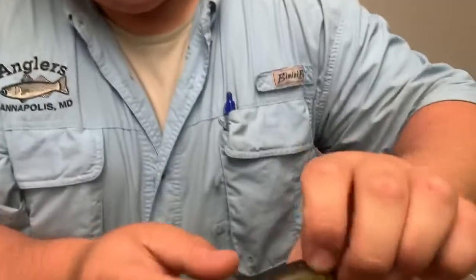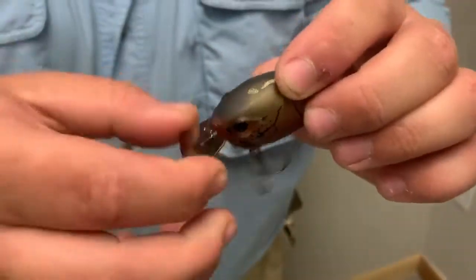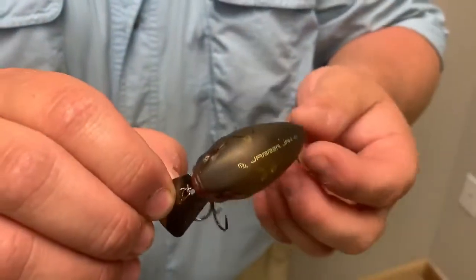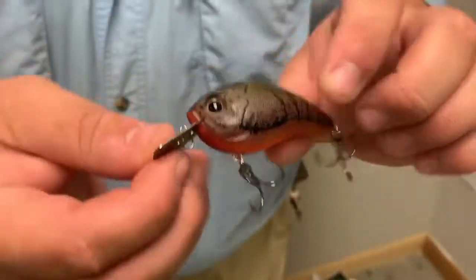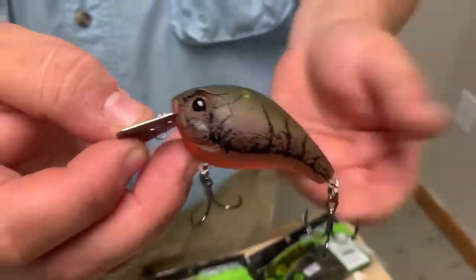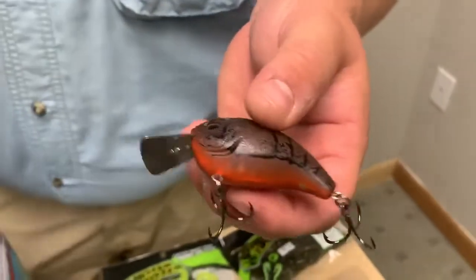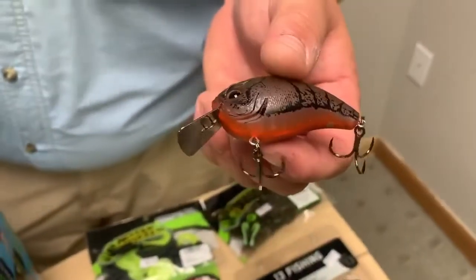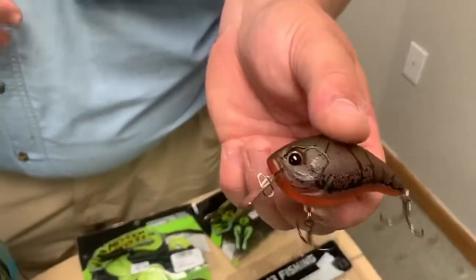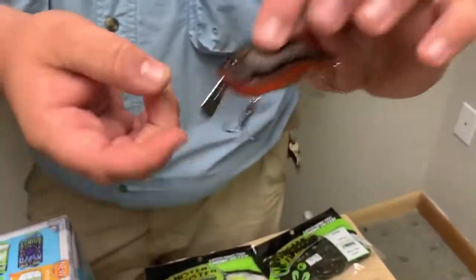Another one from 13 Fishing — the Jabber Jaw. It's a mix between a crankbait and a chatterbait, so the bill wobbles around and kicks like a chatterbait. Great crawfish color pattern — I like the matte finish, it looks a lot more natural. Metal bill, so you're not going to worry about snapping it off. I've broken a lot of crankbaits throwing them against rocks. It's going to give you a ton of action — can't wait to try these out.